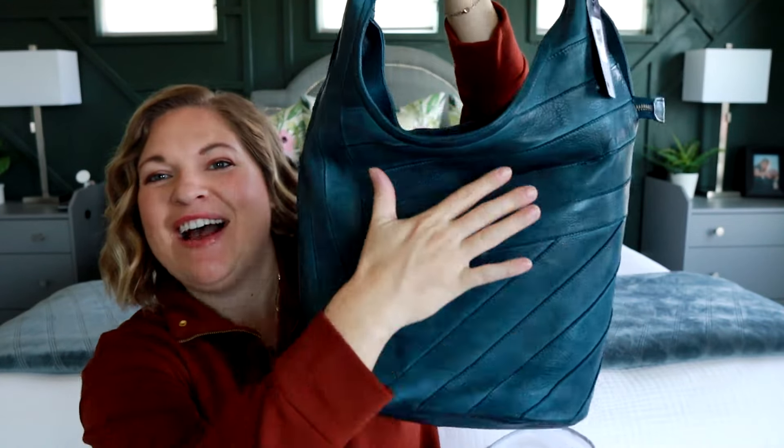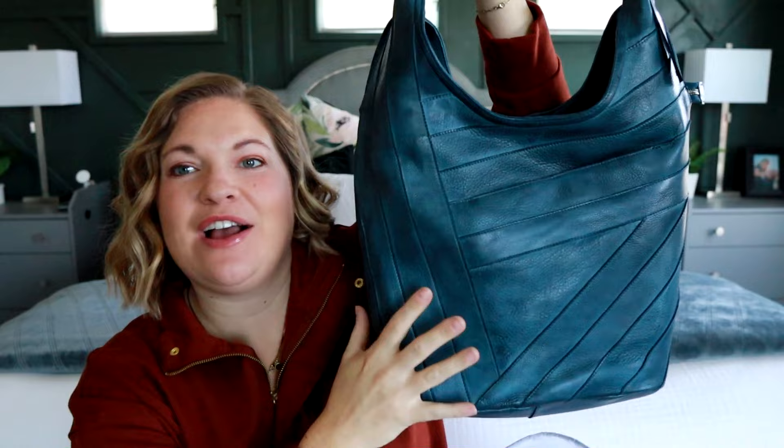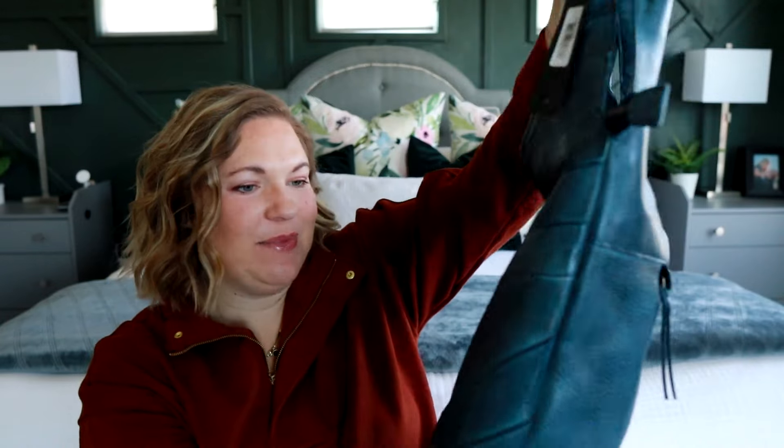Let me see if it says here on the tag. Yes, it's called denim. Oh my gosh, look at this. I love the detail of the front. I love the denim color. The leather feels really nice and soft.